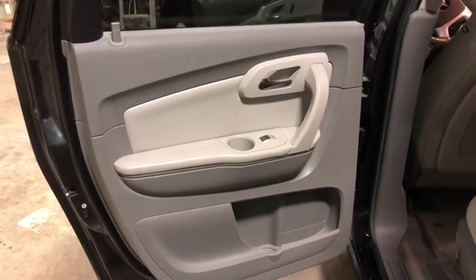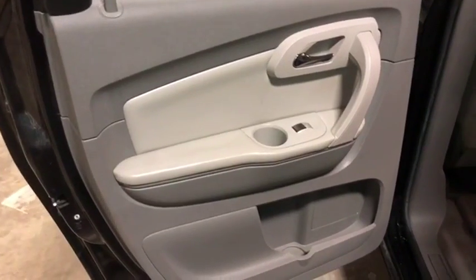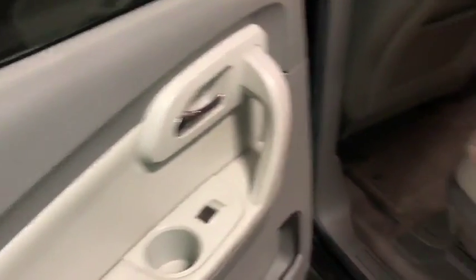I'm going to do the interior walk-around video on this 2011 Chevy Traverse LT. This is the driver's side rear door panel. You can see it has power windows and power locks. Pretty nice door panel there.